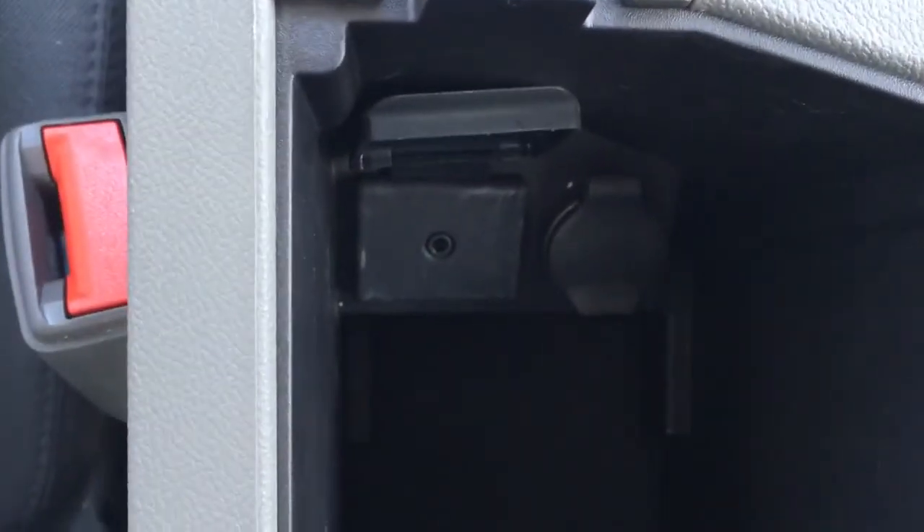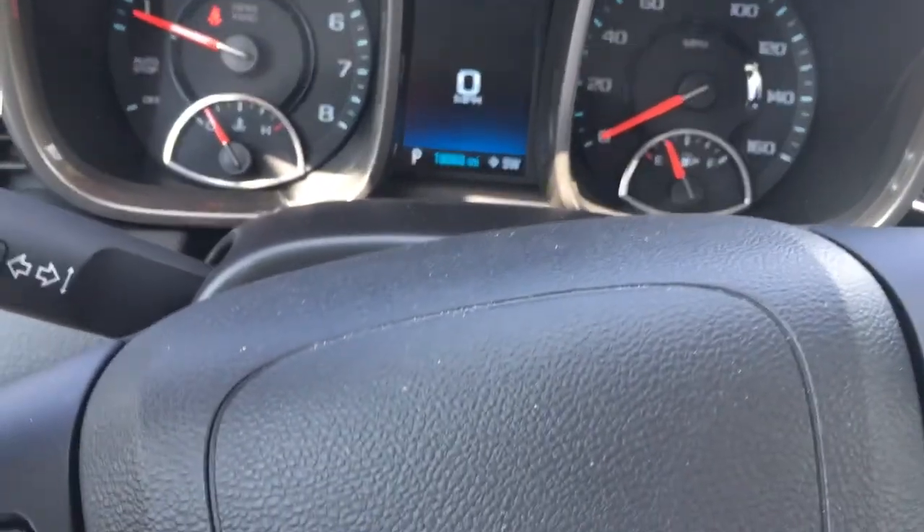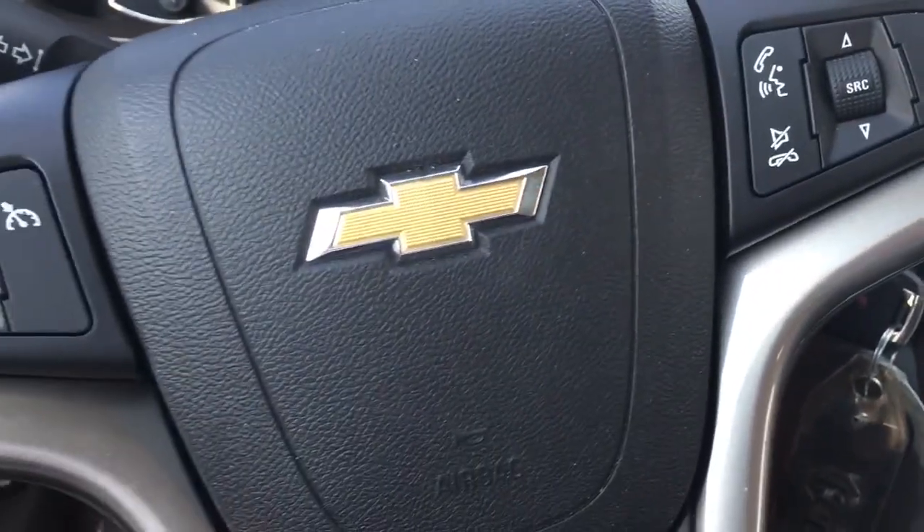Got an auxiliary port right there. And only 18,068 miles on it — unbelievable value.